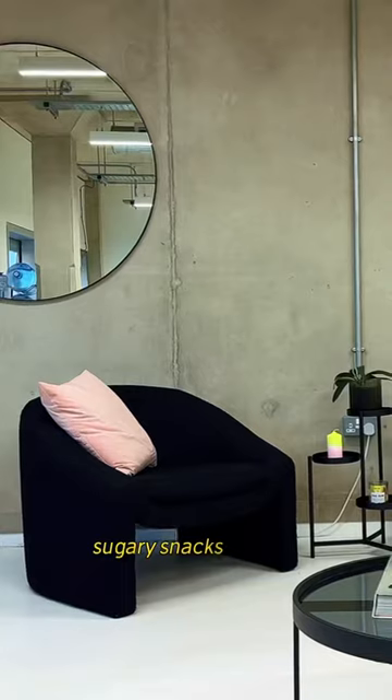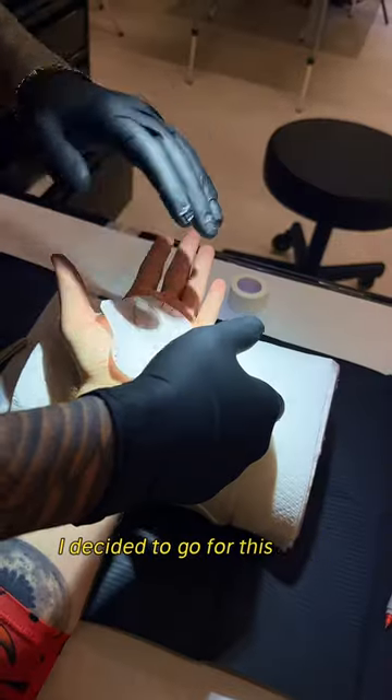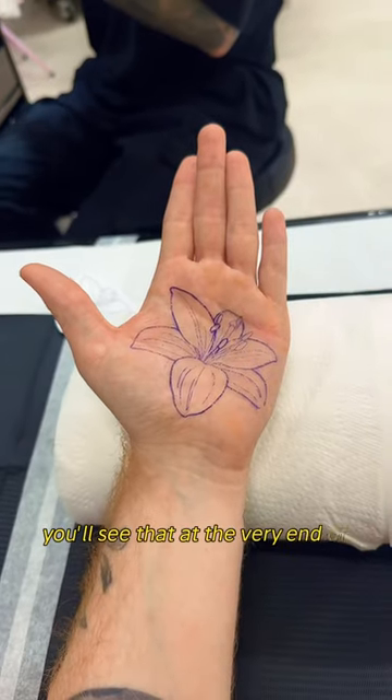So I arrived at the studio, sugary snacks in hand, and straight away got to picking out the design. I decided to go for a single lily on the middle of my palm so that it would match the other tattoo that I have on my other hand — you'll see that at the very end of this video.